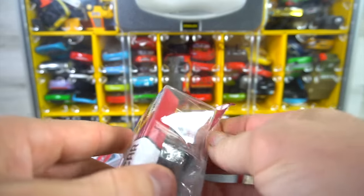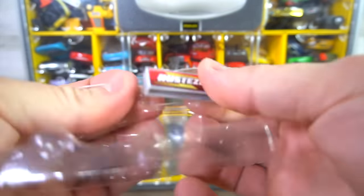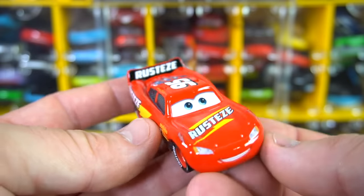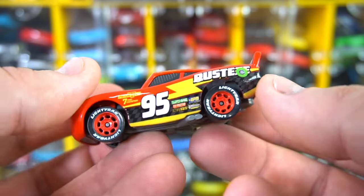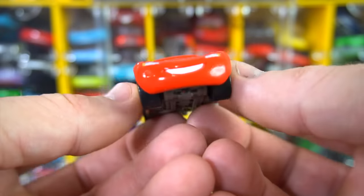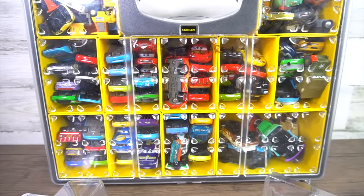Let's get them out and check them out. It comes with this placeholder here — just Rusty's 95. That's pretty much it, but he's a cool car to have. New design looks like carbon fiber right there on the side, but it's sticker-wrapped. That is what the NASCAR Lightning McQueen looks like.